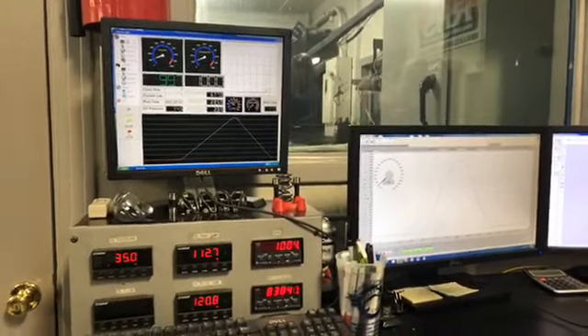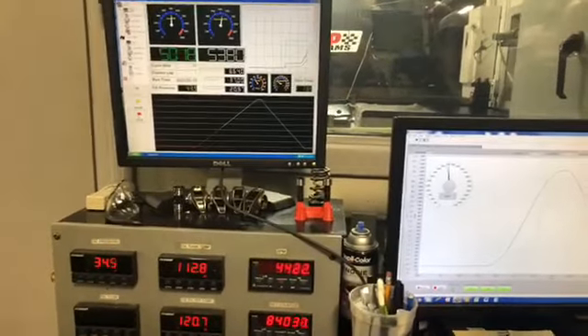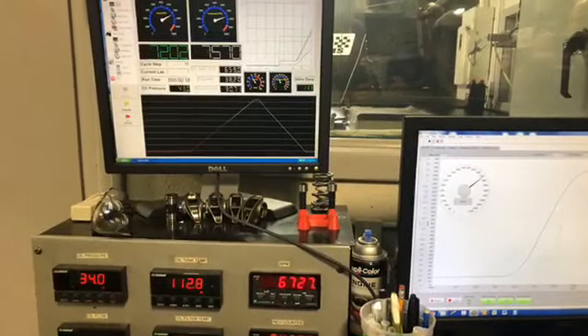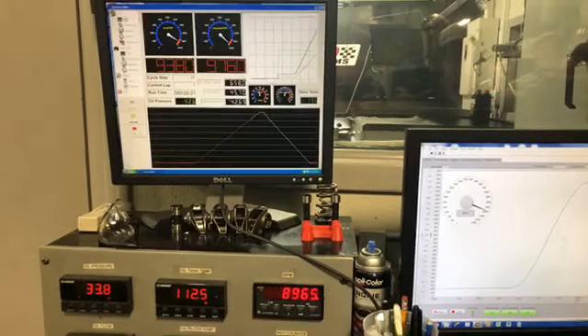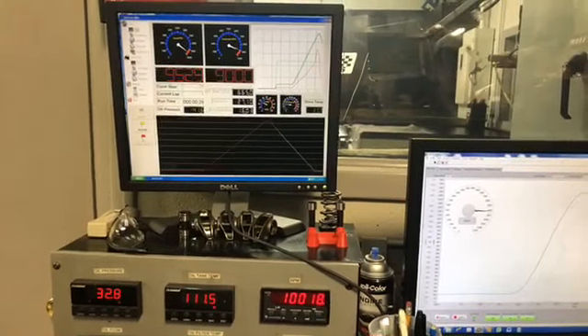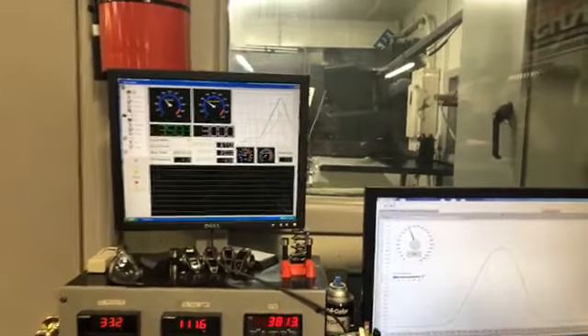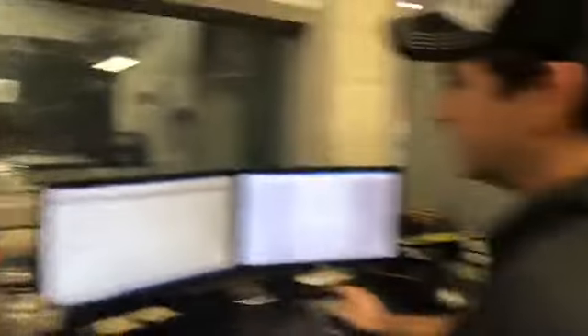One thing we know for sure is we are going to 11 — actually, 11,200. Well, what did you think about that? That was way too cool. There is no fire, no smoke, no damage. All the awesomeness that was in the motor when it started appears to still be in the motor now.